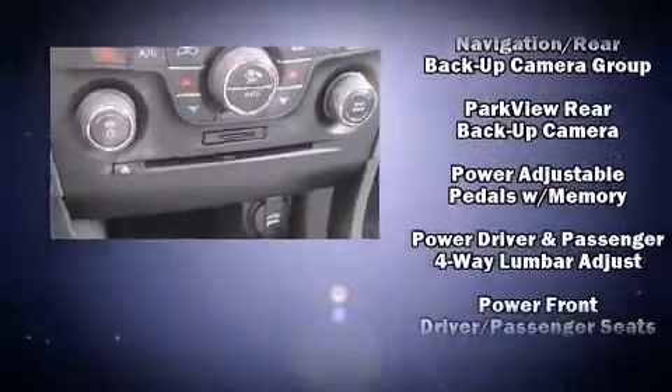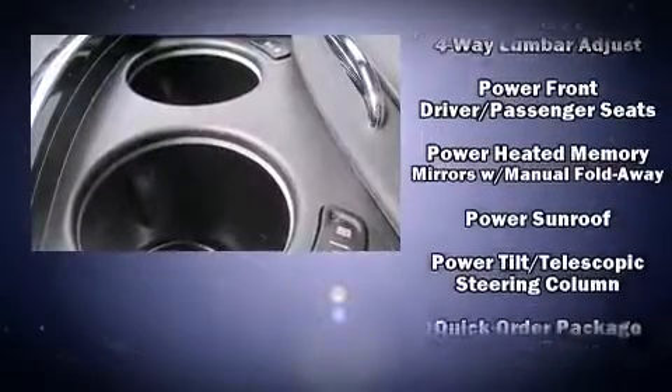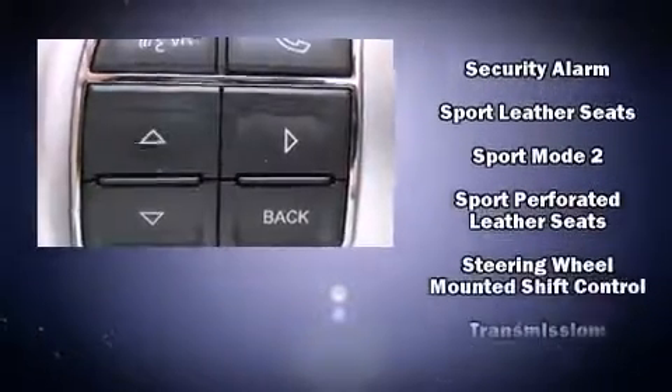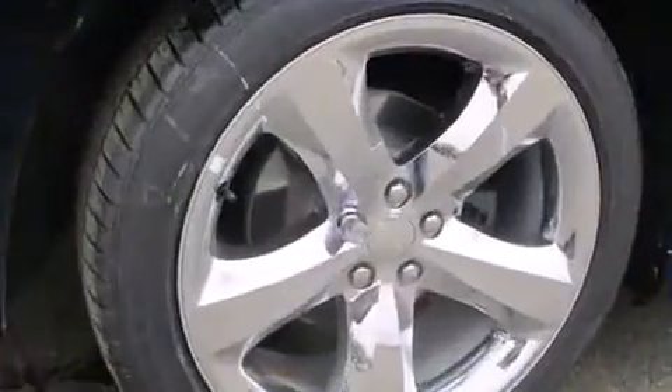Dodge also prioritized safety and security with features such as front and side impact airbags, a panic alarm, and four-wheel disc brakes with ABS. For added security, Dynamic Stability Control supplements the drivetrain.